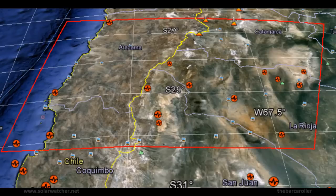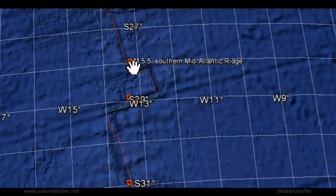My second area of concern is for South America — more specifically the regions of La Rioja, Argentina; San Juan, Argentina; and also the region of Atacama, Chile. These will be the second area of concern for this latitude zone and this coronal hole formation. My third and final area of concern for CH499 is the southern mid-Atlantic ridge.